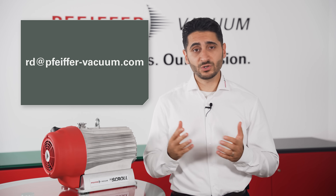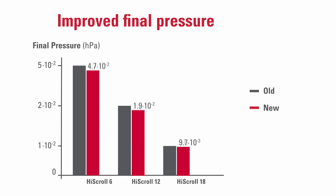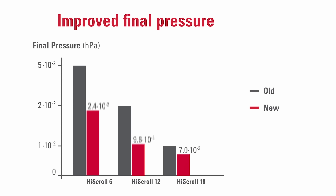That's it. You'll be entitled to participate in this great opportunity and get a special price on a High Scroll from us. The High Scroll series is oil-free and suitable for a wide range of applications. It has the best ultimate pressure in its class and is available in three sizes with a nominal pumping speed of 6 to 20 cubic meters per hour.